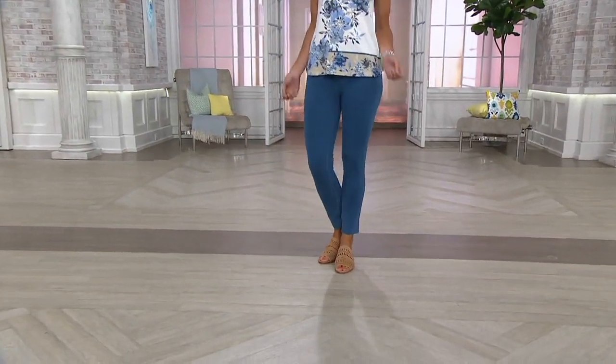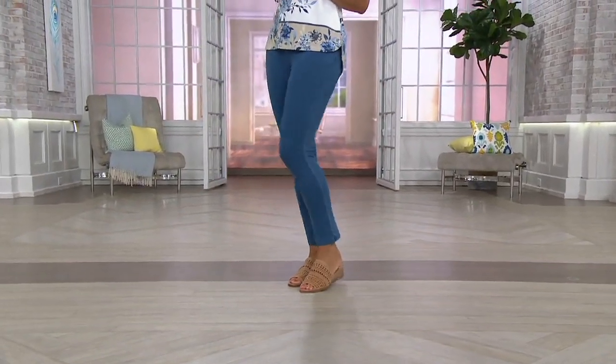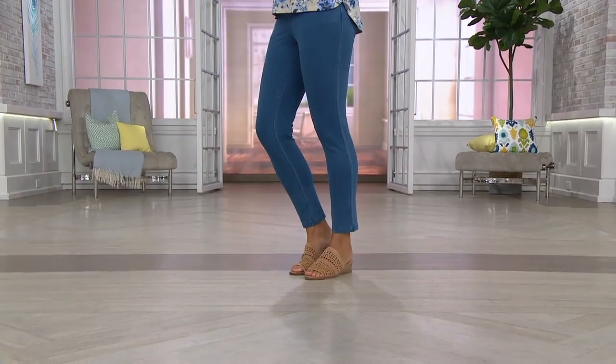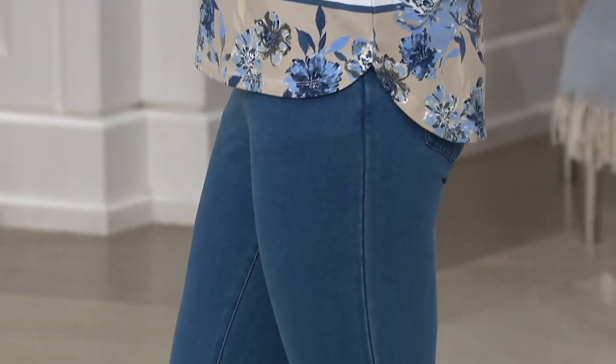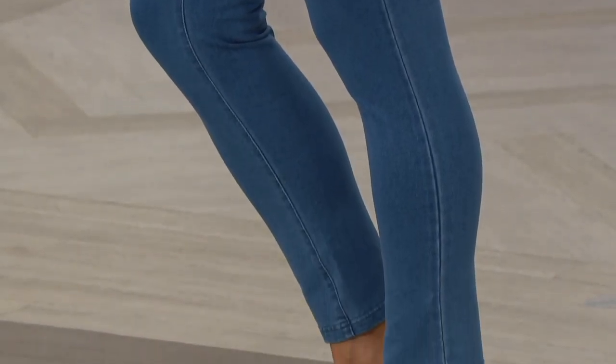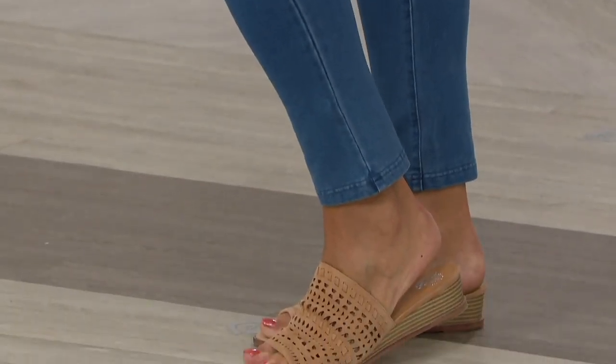Let me tell you something about these jeans. If I can shimmy into these jeans in a minute and 15 seconds — but who's counting? I'm counting. Well, they told me a minute and 15 and I was like, oh, I can do better than that. So I'm kind of challenging myself. Save a little time.